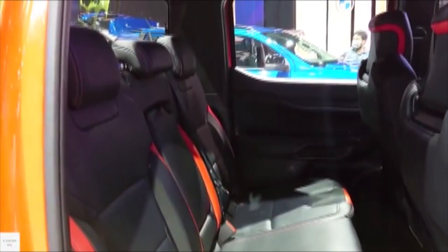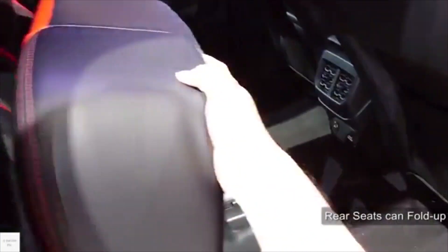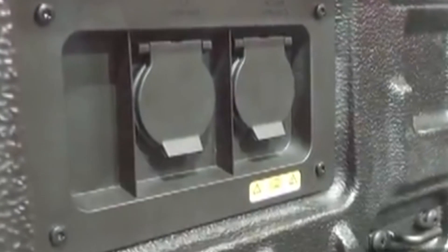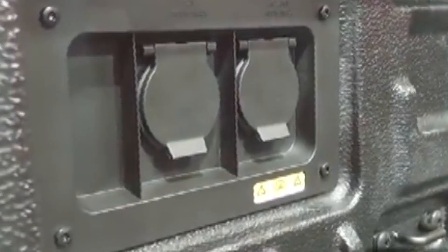It has spacious legroom and headroom at the rear. It has foldable seats, both upward and downward. It has rear AC vents and available cup holders. The cargo area also has a 230-volt power socket and two USB ports.